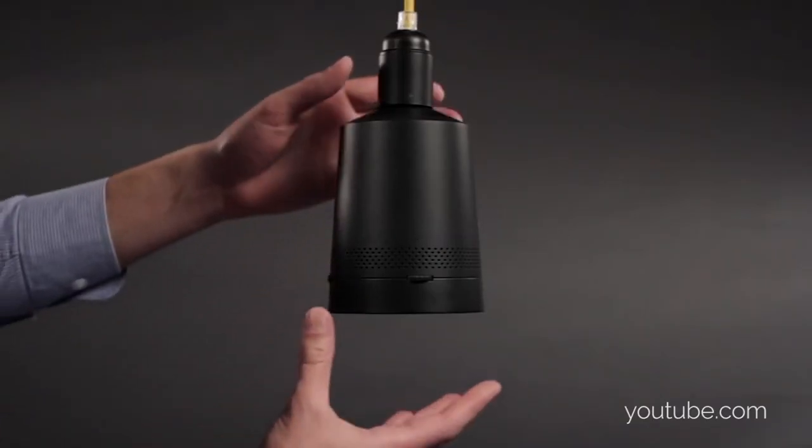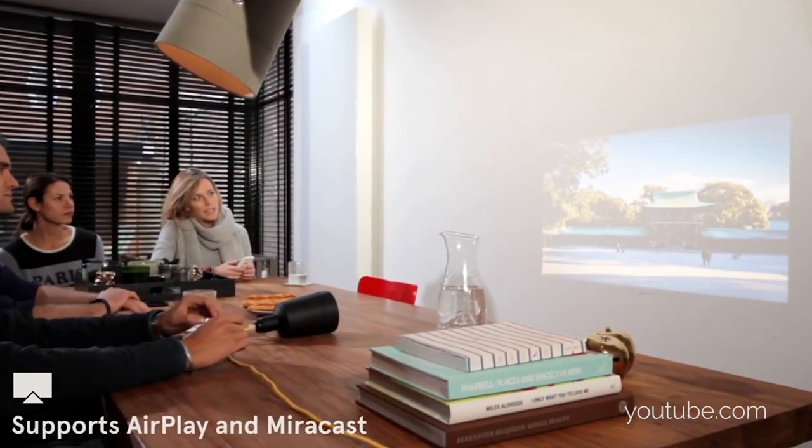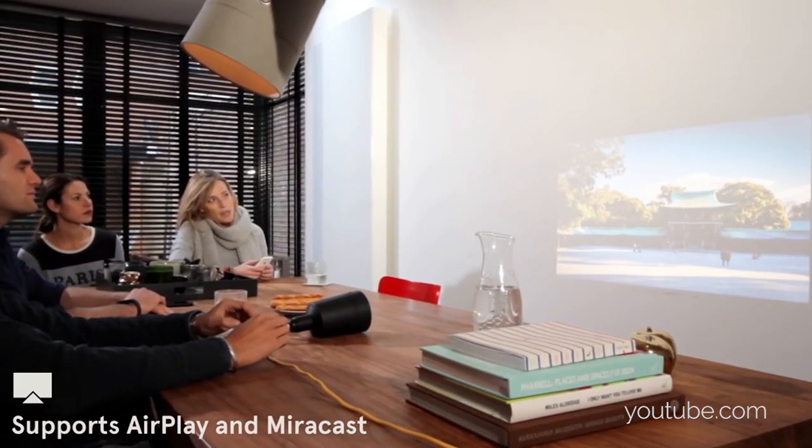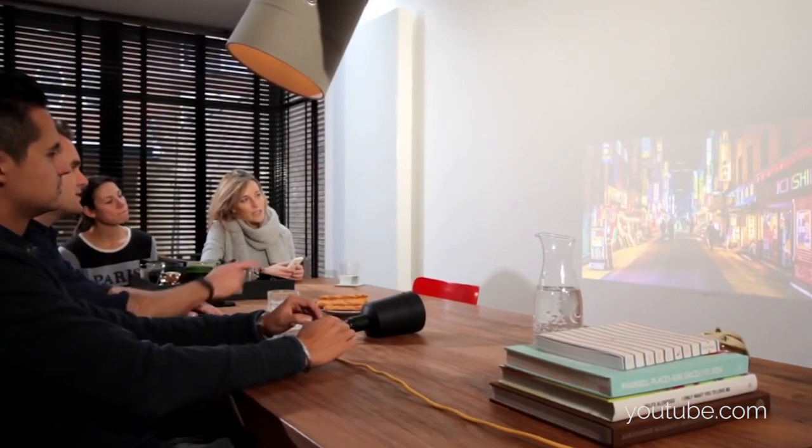What we see here is footage of Beam. It's an amazing gadget invented by a Dutch company. It's a smart computer built into a projector and you can screw it into any light socket. We are really enthusiastic about this product and we have the CEO of the company, Don, in the studio. Explain to us how does this Beam projector work?